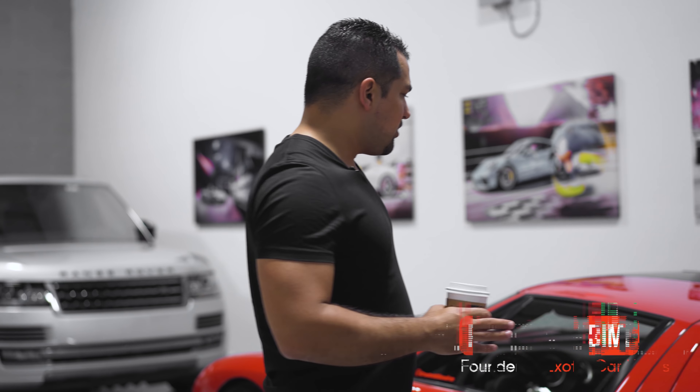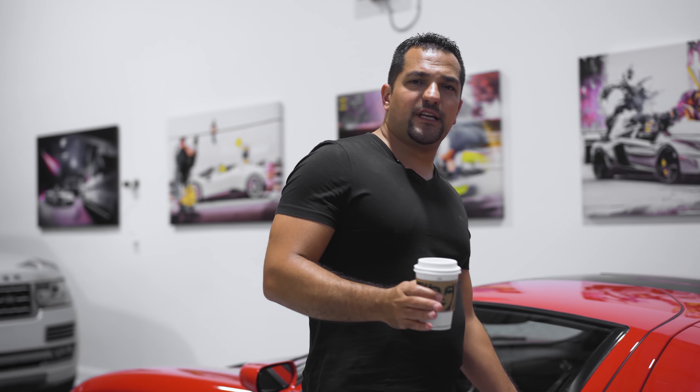I'm going to walk you through in the next five to eight minutes what are some of the things you should be looking out for if you're going to be buying a Ford GT.